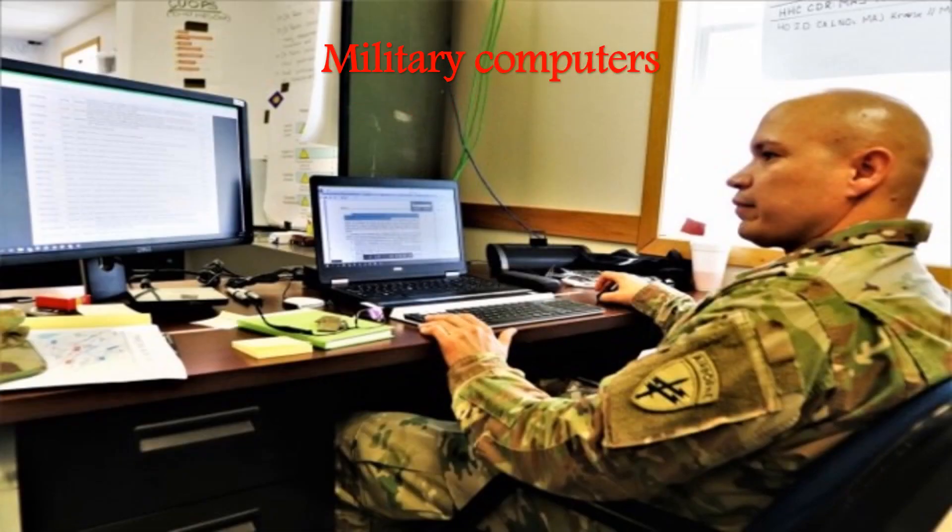Military computers refer to computers designed and manufactured for military usage. They operate under the most extreme field environments, much more challenging than general industrial applications, such as high and low temperatures in the desert, harsh battlefield conditions, and heavy shock in tactical combat vehicles.